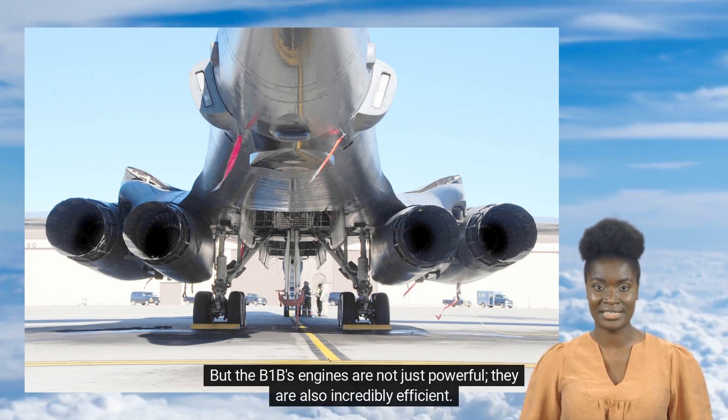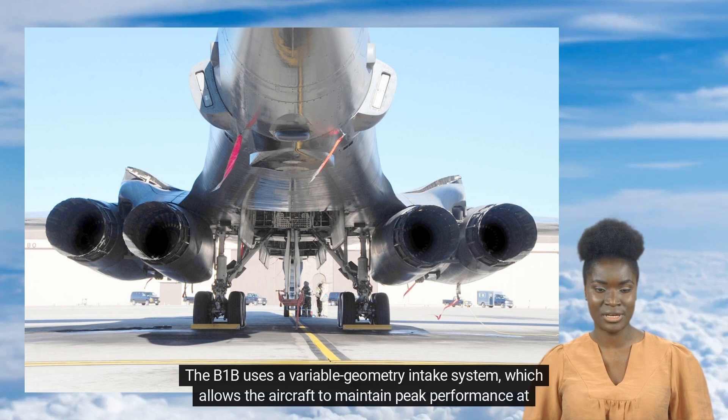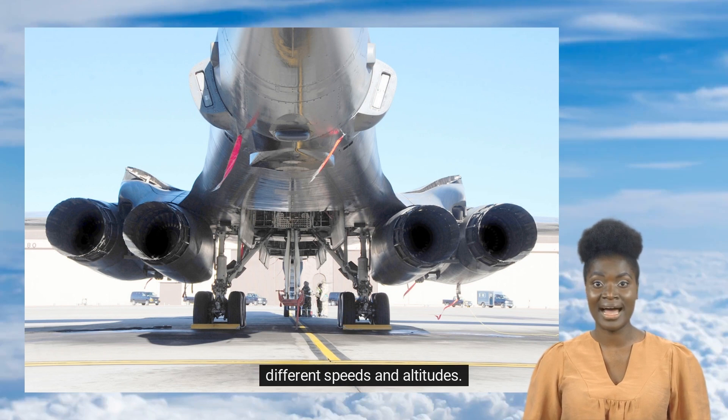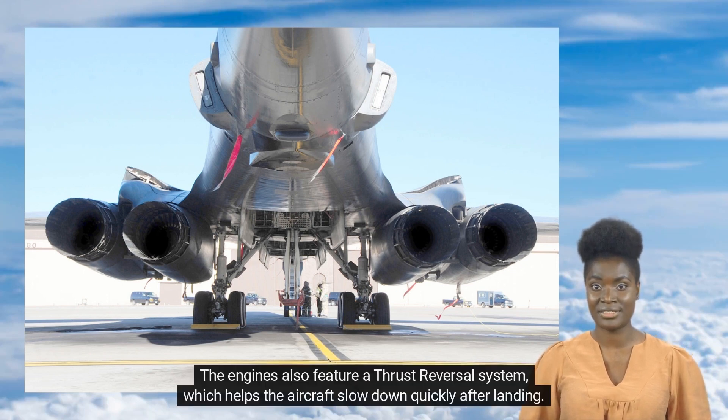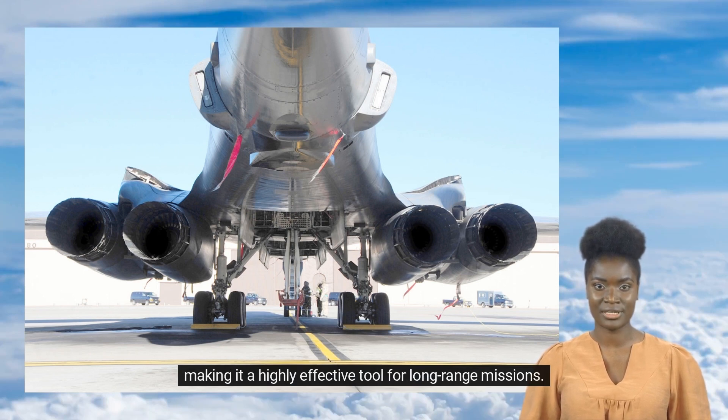The B-1B's engines are also incredibly efficient. The B-1B uses a variable geometry intake system, which allows the aircraft to maintain peak performance at different speeds and altitudes. The engines also feature a thrust reversal system, which helps the aircraft slow down quickly after landing. And with a range of over 6,000 miles, the B-1B can fly to almost any location in the world without refueling, making it a highly effective tool for long-range missions.